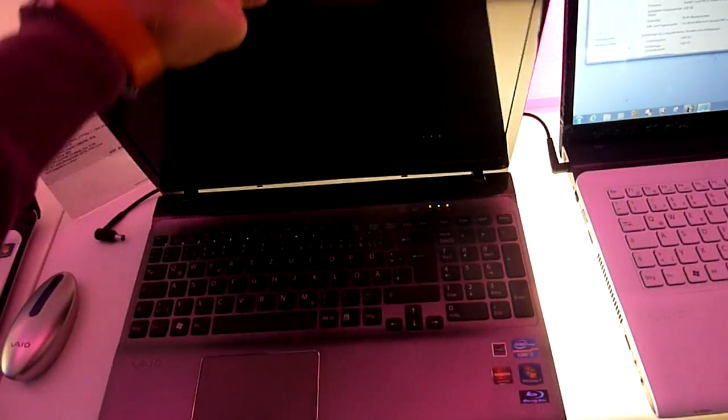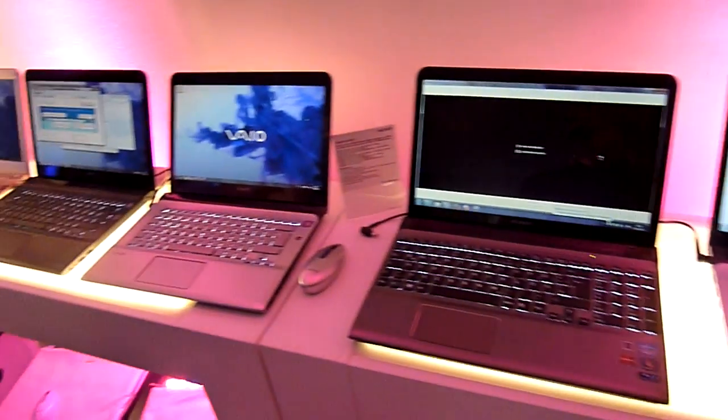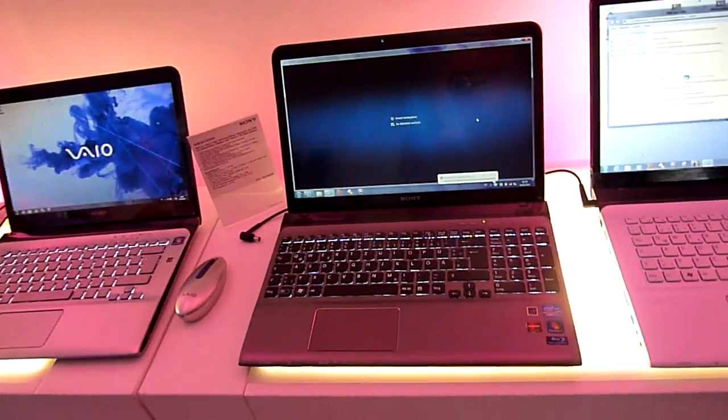Till next time, please tune in again with NDEVL TV and check out for example the 17-inch and 13-inch models here by Sony this summer.